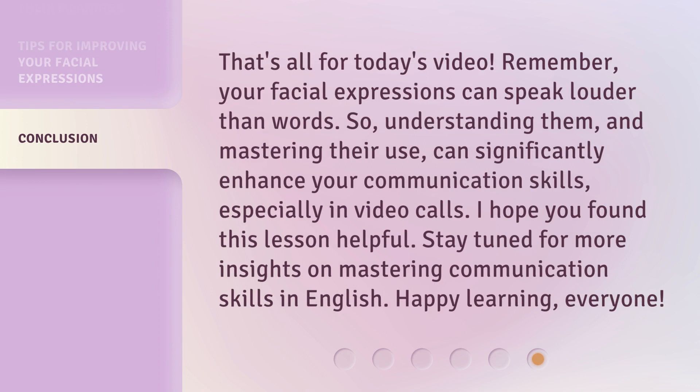That's all for today's video. Remember, your facial expressions can speak louder than words. So, understanding them and mastering their use can significantly enhance your communication skills, especially in video calls. I hope you found this lesson helpful. Stay tuned for more insights on mastering communication skills in English. Happy learning, everyone!